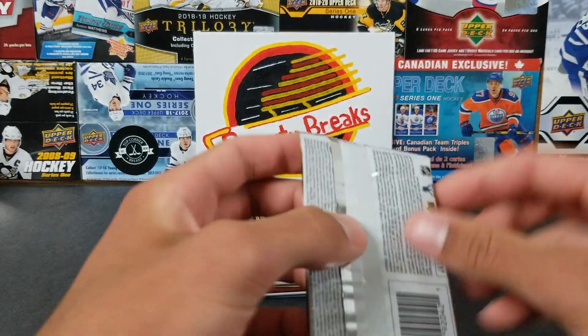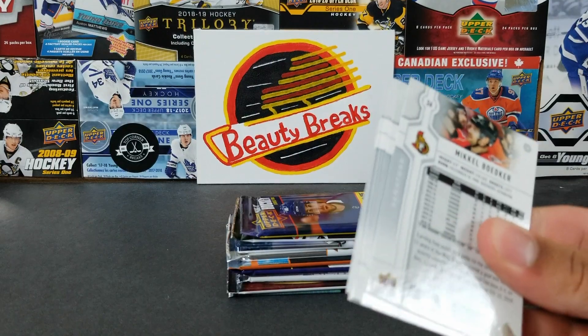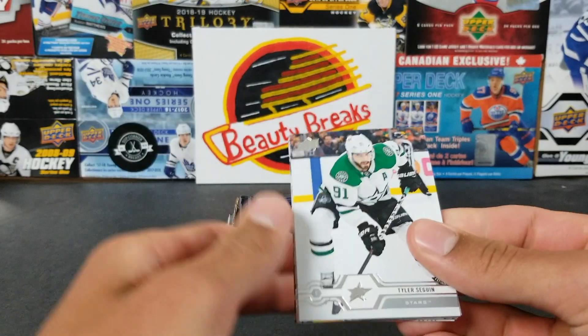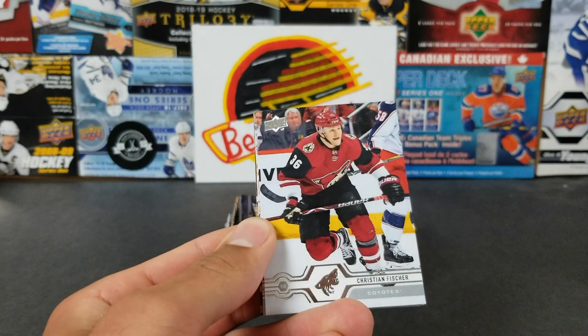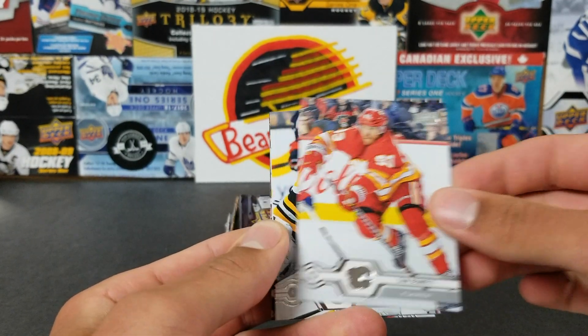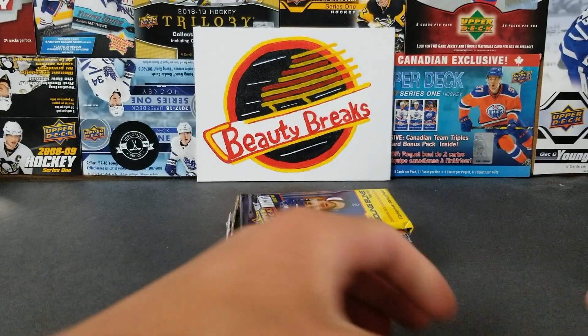Now we've got some Series 1 from last year. We got Tyler Seguin, Ryan Strome, Drew Doughty, Christian Fischer, Sam Bennett, Tuukka Rask, and Mikkel Boedker in the base. That's all right, we're doing pretty good so far.